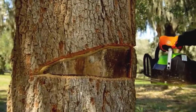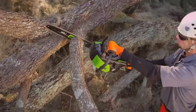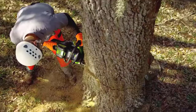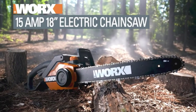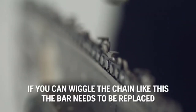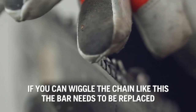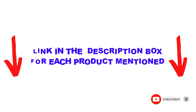Are you looking for the best chainsaw for firewood in your budget? In today's video, we break down the top 5 best chainsaws for firewood available on the market. This list is based on personal opinion, covering price, quality, durability, and more. Check out the description below and subscribe for more videos. Let's get started.